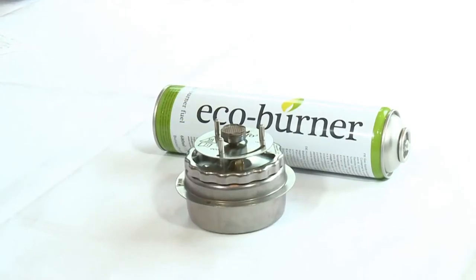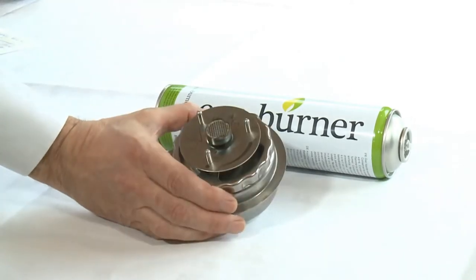The Shafo from EcoBurner — the future of chafing. Safer. Cleaner. Greener.